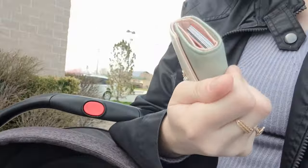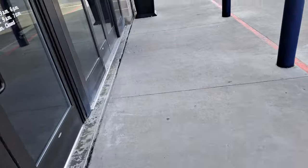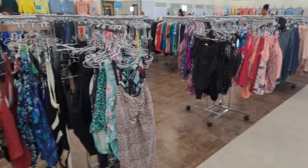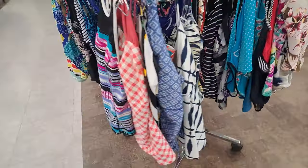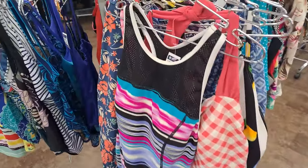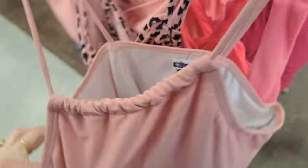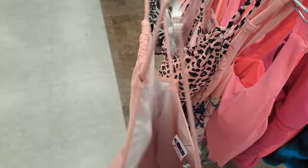On to store number two. I brought my daughter with me this time because she was losing it in the car. This thrift store always has tons and tons of clothing and their swimsuit department was no different. They had about four racks of one-piece swimsuits and swimsuit tops, and then two more racks of bikini bottoms and tops. I liked how they color-coordinated — pink, blue, purple, and black all together. It was very fun to go through the specific colors.